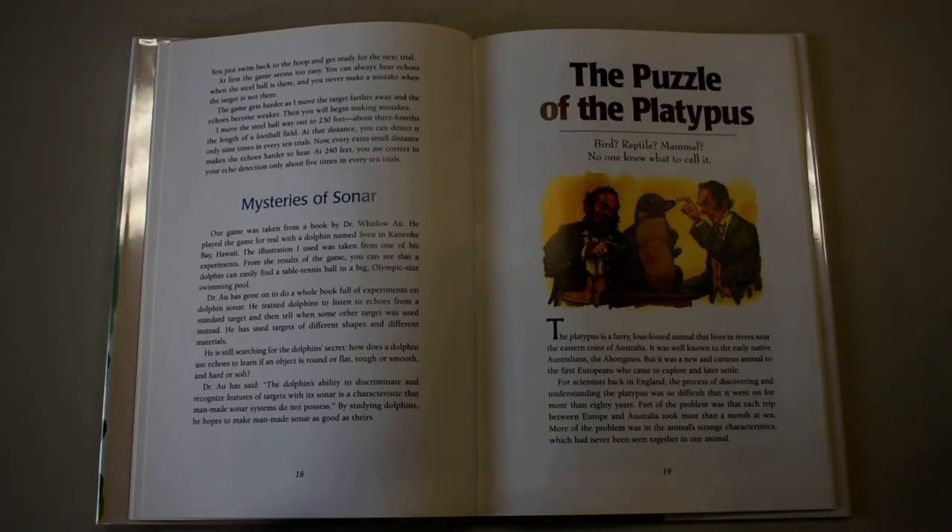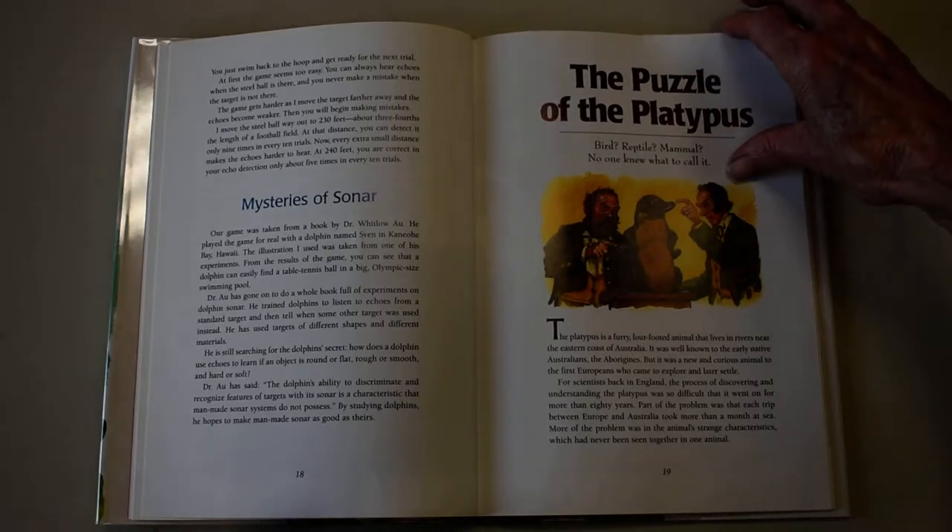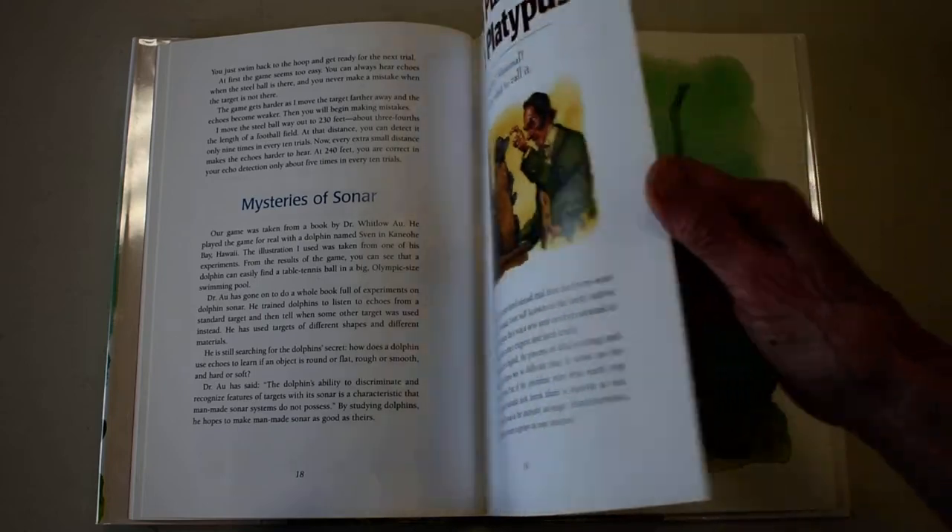Part of the problem was that each trip between Europe and Australia took more than a month at sea. More of the problem was in the animal's strange characteristics, which had never been seen together in one animal.